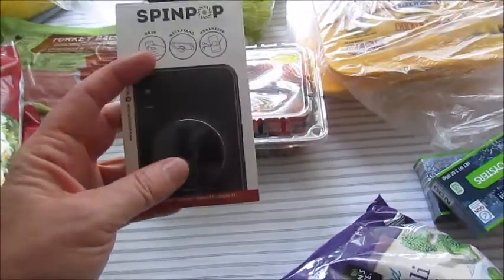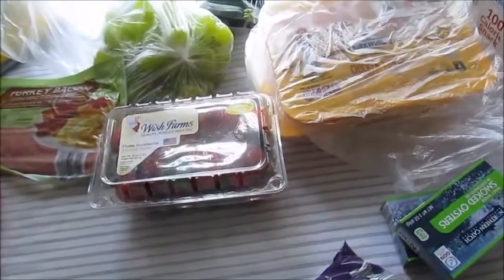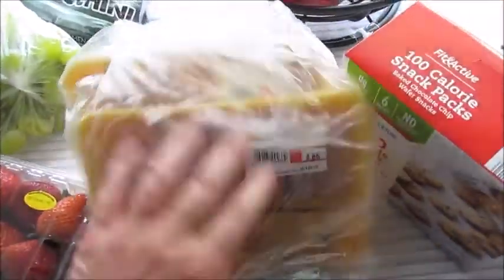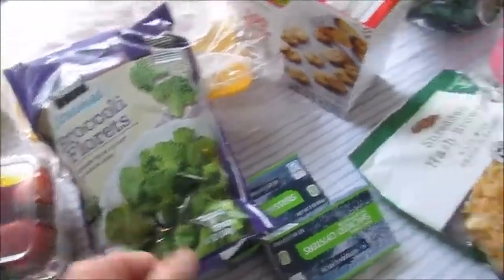I stopped at Walmart and got a new pop socket to go on the back of my phone. If you don't have one, you put it on the back of your phone and hold it between your fingers — it allows you to hold your phone, it's really convenient. Also got some boneless skinless chicken thighs. I've really been enjoying these — I have to cut off a little bit of fat, but I like them much better than chicken breast. Just put them in the air fryer. And some broccoli.